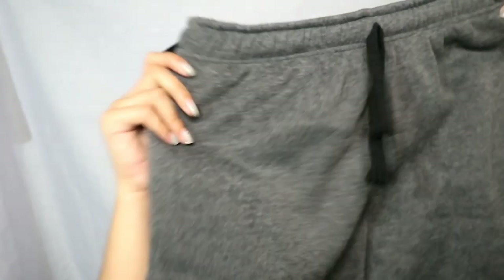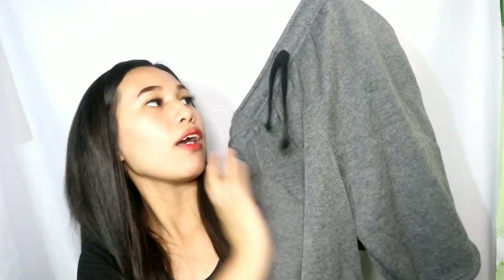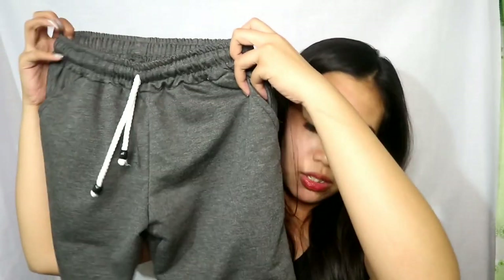Next is couple shorts namin. Sa Tutoban Mall din guys. Ito yung pang lalaki — medyo malaki. Yung mga sizes na ito, alam ko free size lang. Tapos ito yung sa akin.